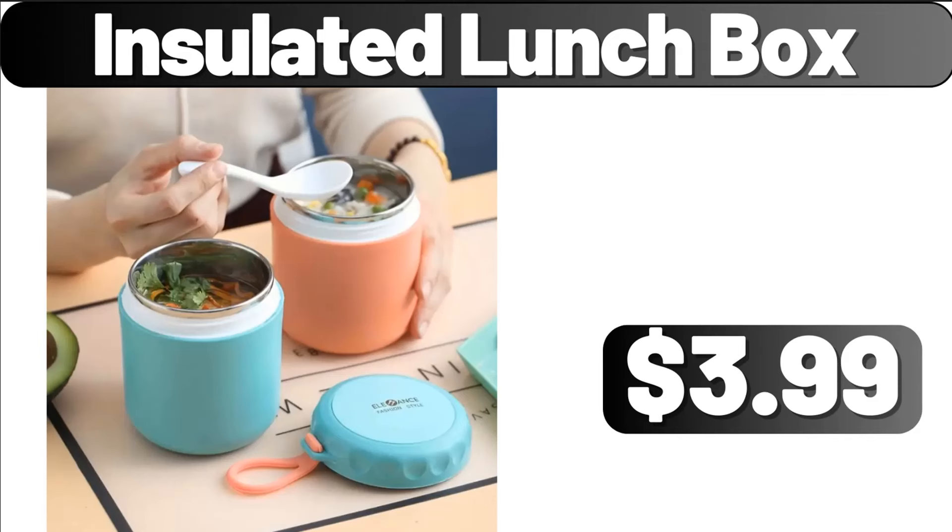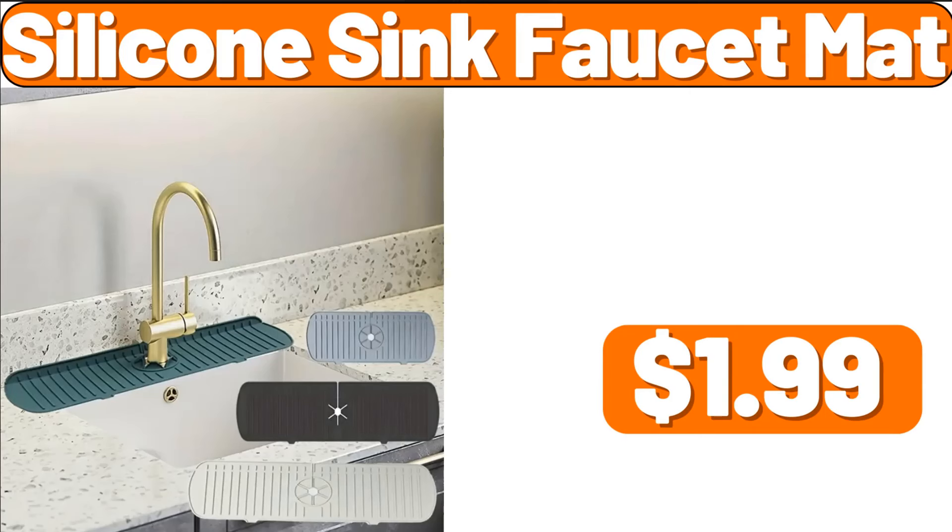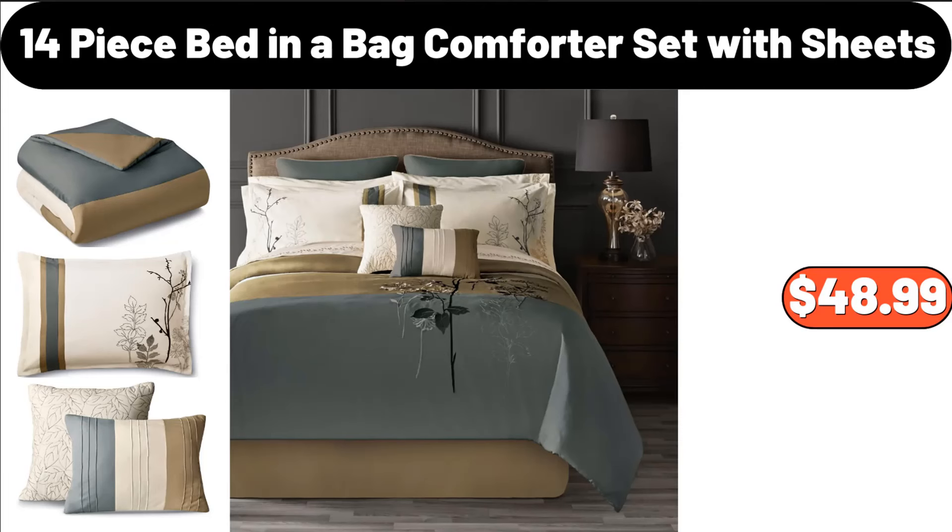Insulated Lunchbox, $3.99. 4-Pieces Minimalist Gray Large Capacity Storage Bag, $14.99. Silicone Sink Faucet Mat, $1.99. 14-Piece Bed in a Bag Comforter Set with Sheets, $48.99.